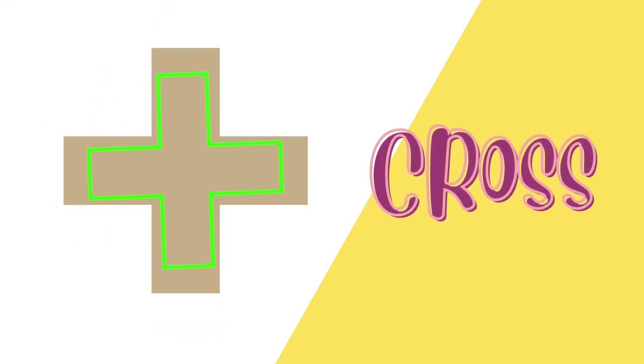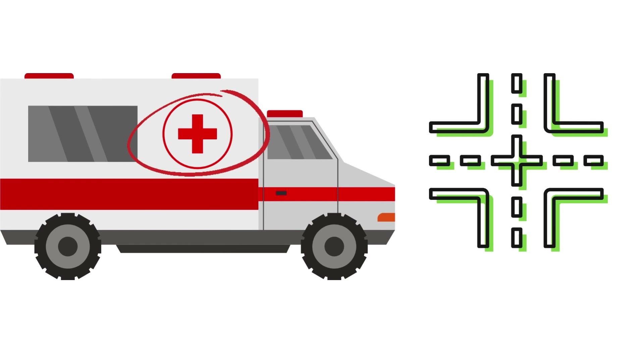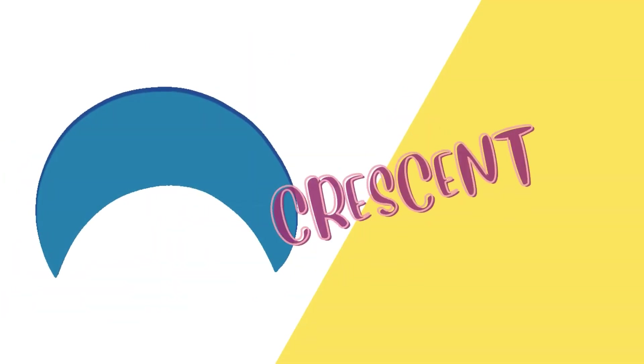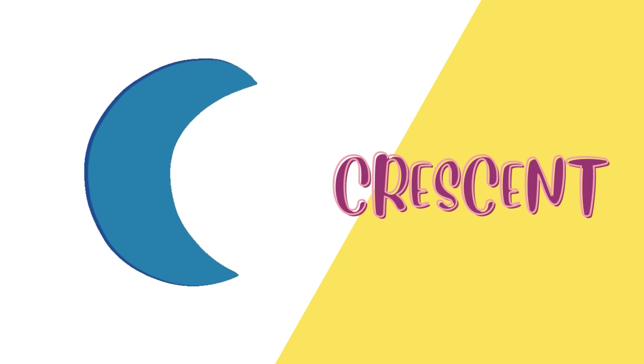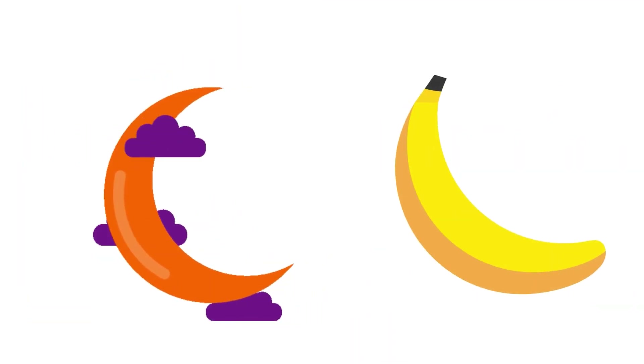Cross. These shapes are crosses. Crescent. These shapes are crescents.